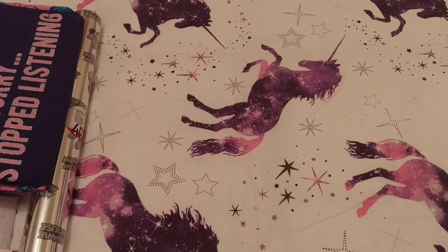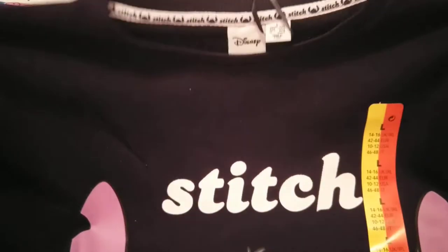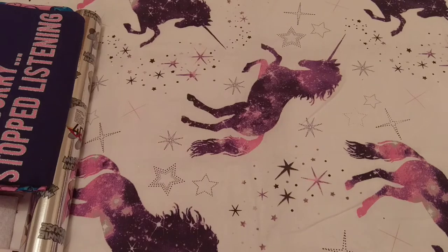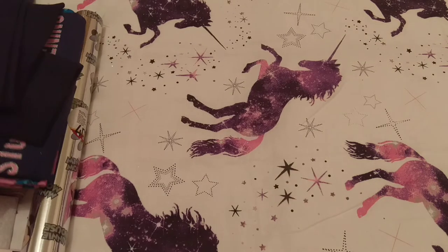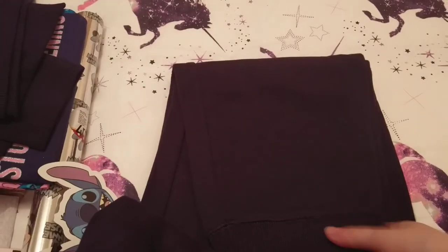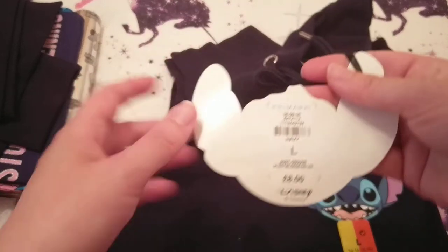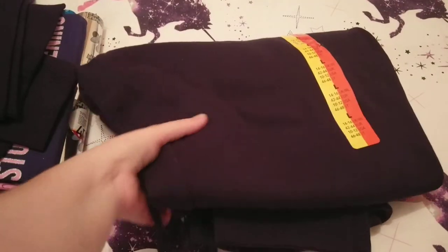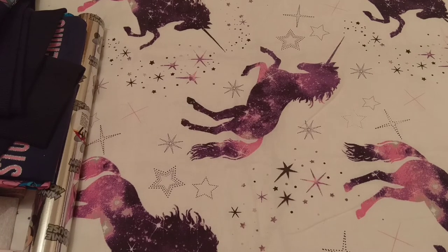I also spotted this navy blue jumper with Stitch on the front — that was £8, so I'm super happy to see that! Then before I got the jumper I had gotten these — just like tracksuit bottoms with cuffed legs — and those were also £8. I'd got these before the jumper so now I've got the matching set, I'm so happy! I was quite surprised my store had these because we're usually the last to get everything.